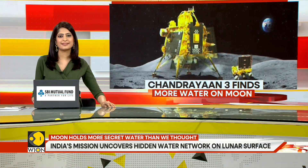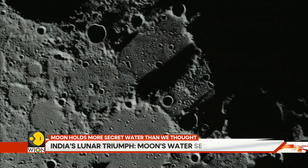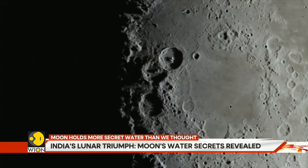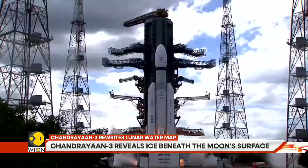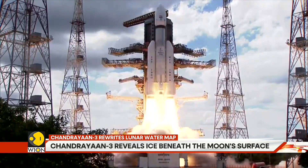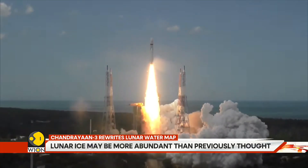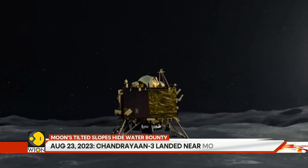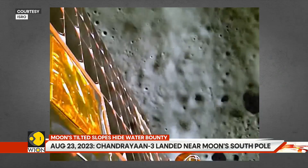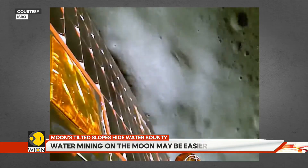Beneath the dusty lunar surface lies an unexpected abundance of trapped water ice, potentially transforming humanity's future in space. India's groundbreaking Chandrayaan 3 mission has shattered previous assumptions about lunar resources, revealing a far more promising landscape for would-be settlers. This discovery could accelerate plans for permanent lunar bases by decades.